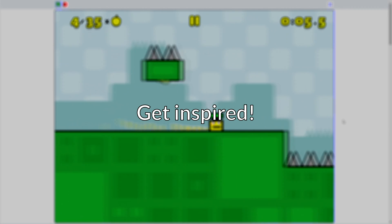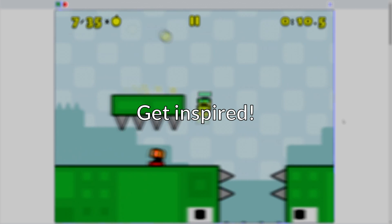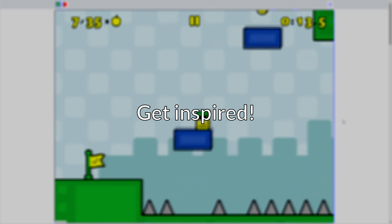And get inspiration from others. Remember, all the games that your child loves to play were made by a coder — remind them of that, and help them get inspired by their favorite games.